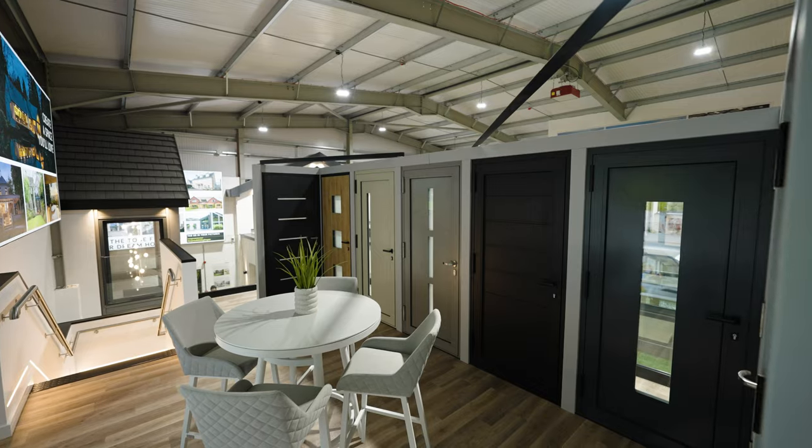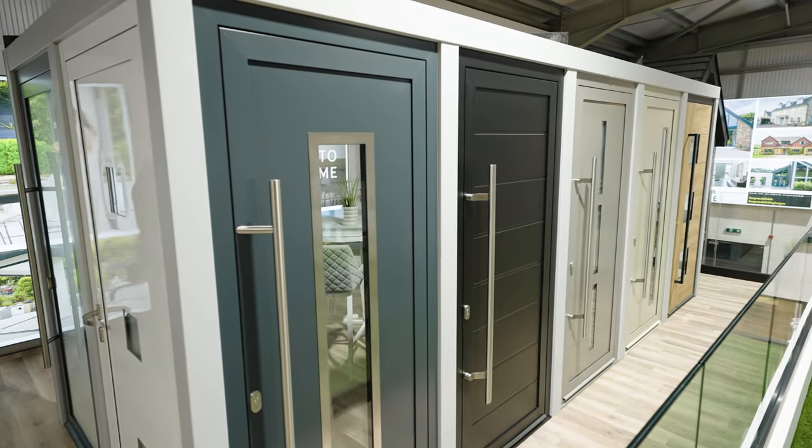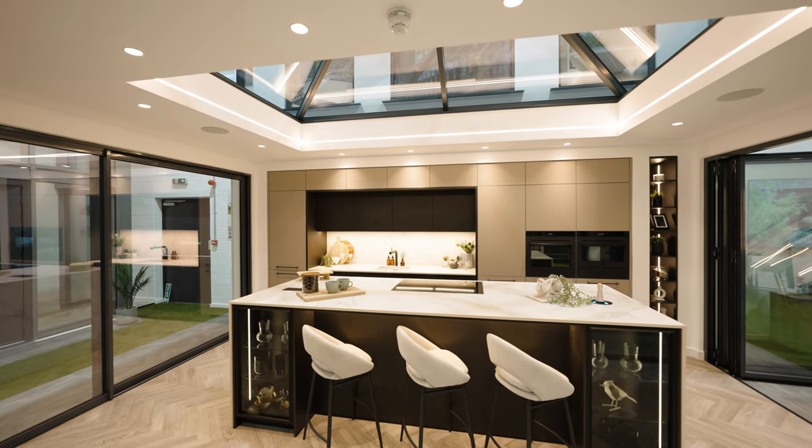We've also brought out a massive range of front doors, which with this showroom we're able to display much better. At the end of the day, the products have got to stand for themselves — I think that's where people judge a company.